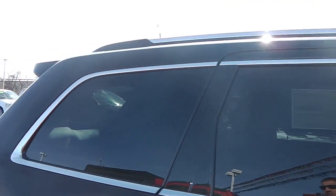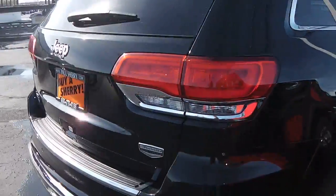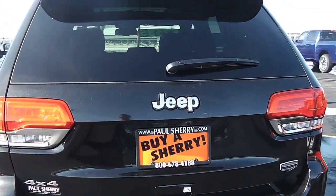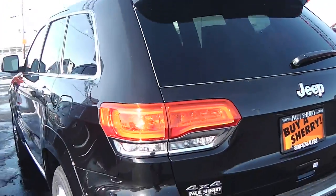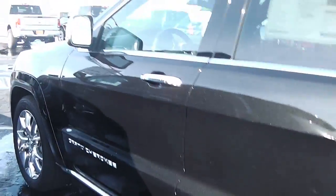Accents around the windows, roof rack, LED taillights, and dual exhaust. Right underneath the Jeep logo is a backup camera. It has a 3.6 Pentastar engine — great motor, getting about 24 miles per gallon on the highway.